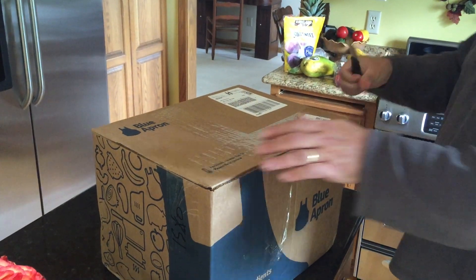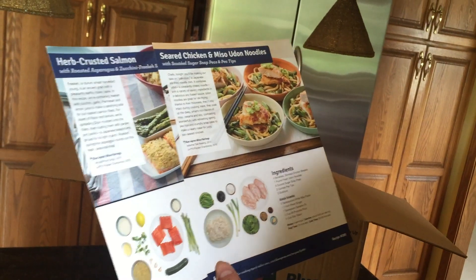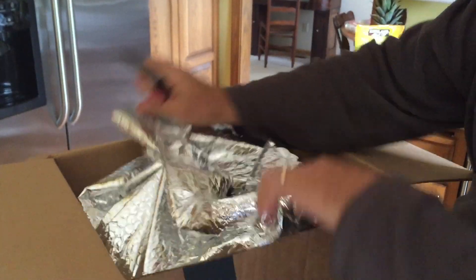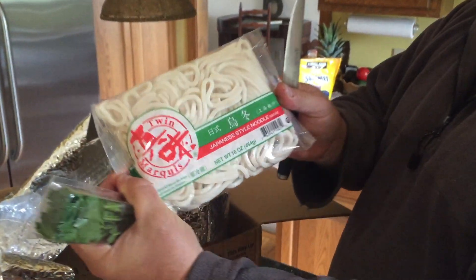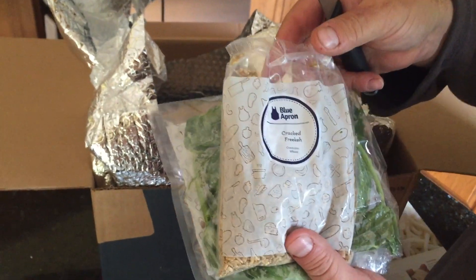What treasures does this box contain? Udon noodles, yum, seared chicken. Seared chicken and miso udon noodles. It's all in Japanese, so it must be good. Cracked freaka. The ice and the meat.